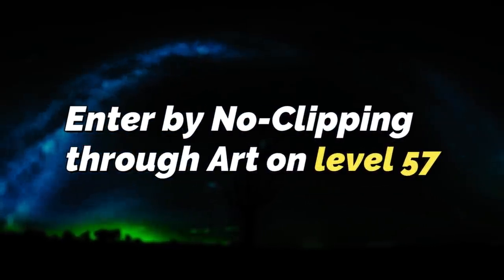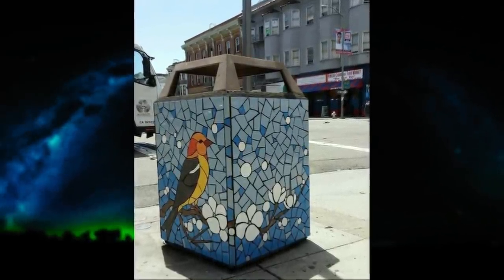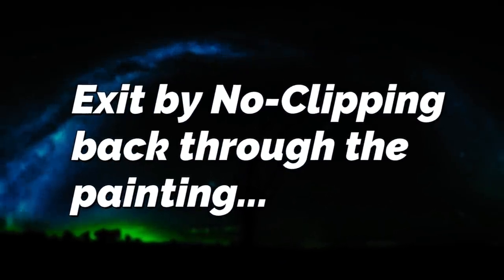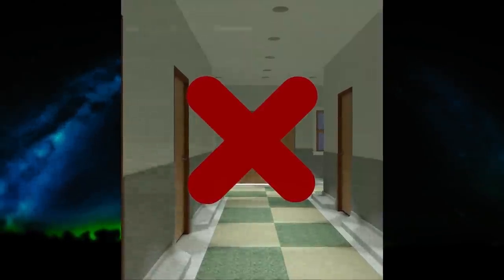To enter this level, you can noclip through art in a trash can on Level 57. The art is signed by "the artist," and you just have to noclip through the painting to get here. To exit the level, you can just noclip back through the art that you were holding, so make sure you're still holding onto it, and you can noclip right back through it to get back to where you were. You cannot noclip through the walls here, or you'll instantly be turned into a puddle of oil and then form into a hollow one, so only noclip through the painting.